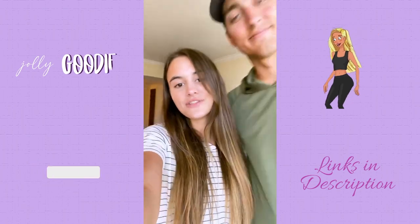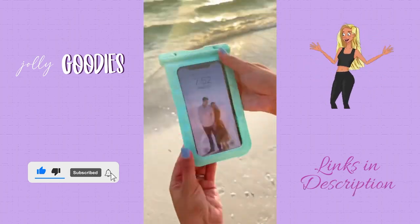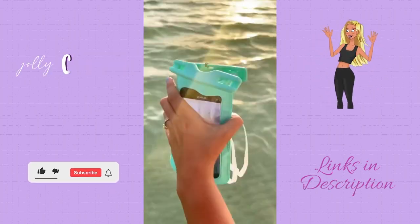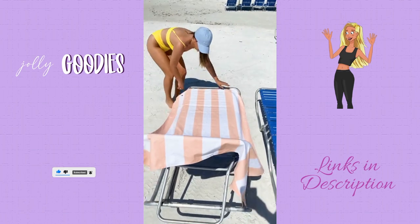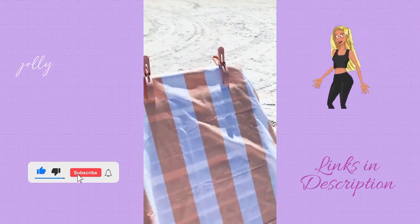Amazon summer must-haves you didn't know you needed. This lanyard waterproof phone case actually lets you use your phone while underwater. You can take photos and videos without worrying about your phone getting damaged because it can be fully submerged by 98 feet of water. Next are the best beach towels ever — these quick-drying towels are extremely absorbent and lightweight. And towel clips that come in a pack of eight and keep your towels and belongings from blowing away in the wind.